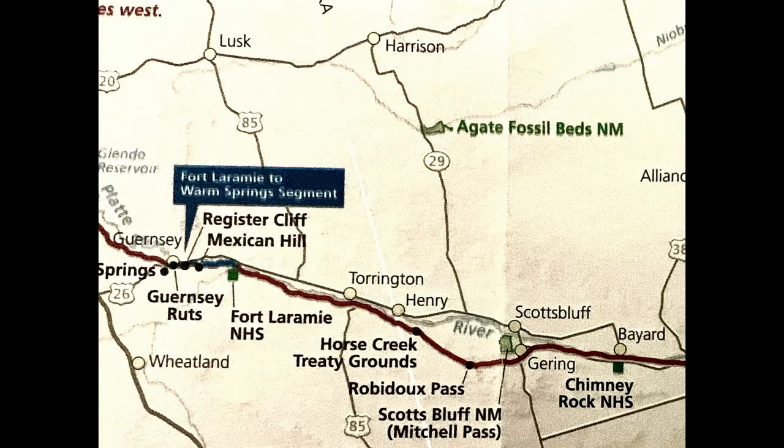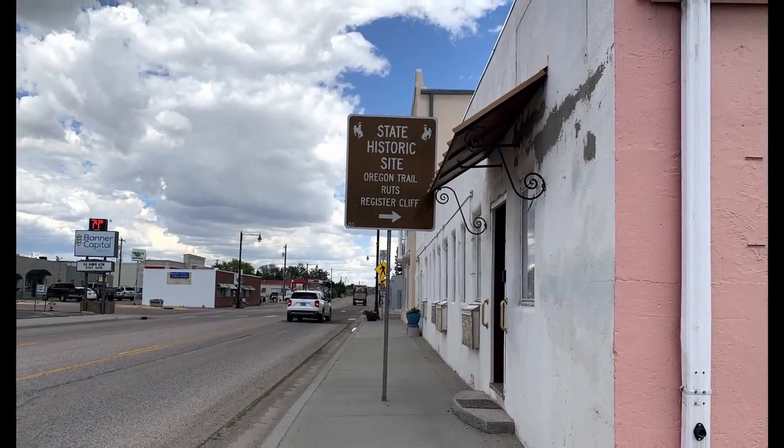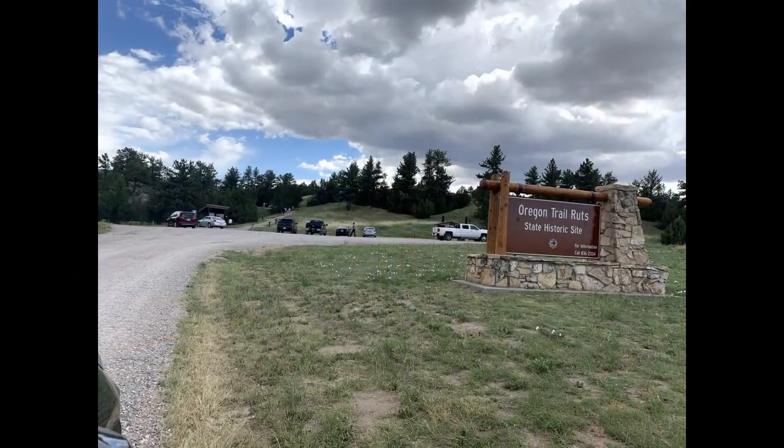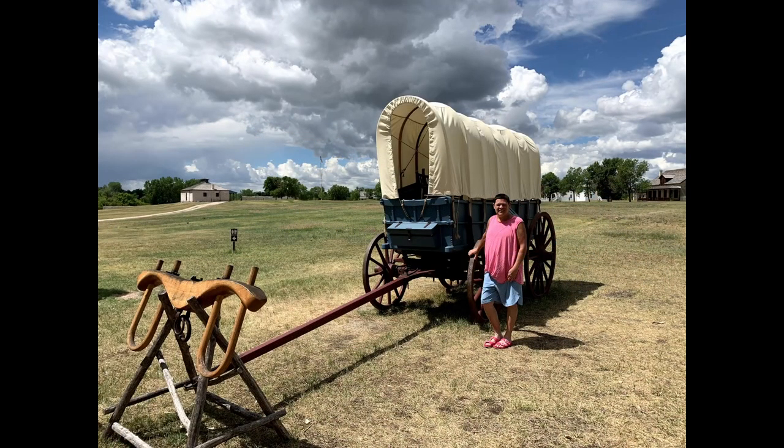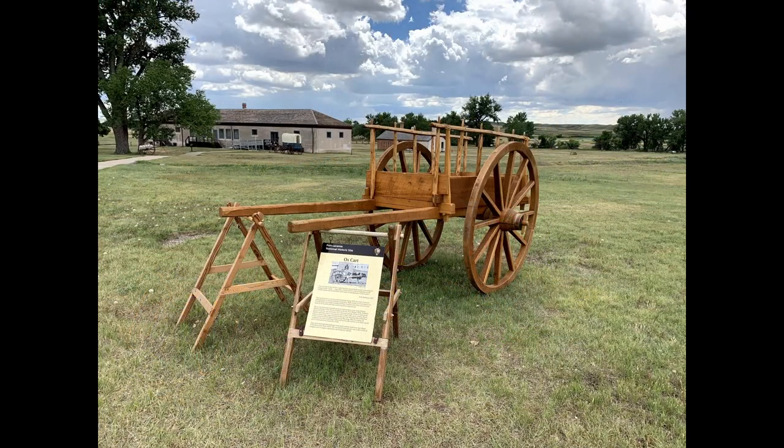In our last video, we visited Chimney Rock and Scott's Bluff along the Old Oregon Trail. A little further west is the town of Guernsey, Wyoming and the Guernsey Ruts. Located about three miles south of town are marks left in the earth by wheels of wagons bringing immigrants who were drawn west by cheap land, patriotism, or the promise of a better life.